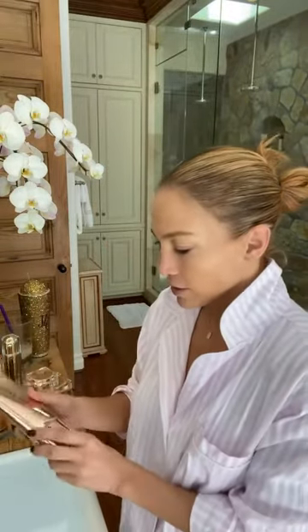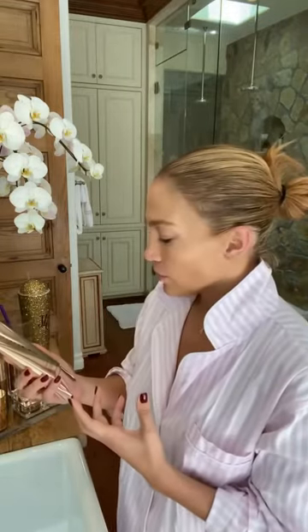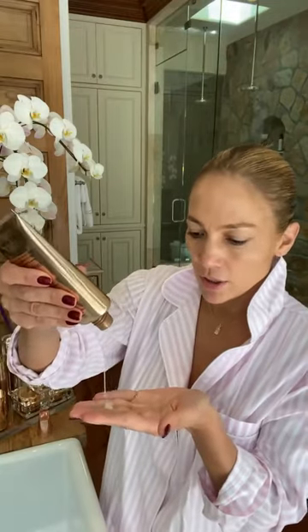I start with my cleanser. We developed this cleanser to really take off all of the dirt, oil, and excess makeup. Even when I wash it the night before, sometimes I feel like there's a little in my hairline that I miss — there's always something. So the morning cleansing is really, really important to set your face for the whole entire day. This is a gel cream cleanser. It is beautiful. I just lather it up.